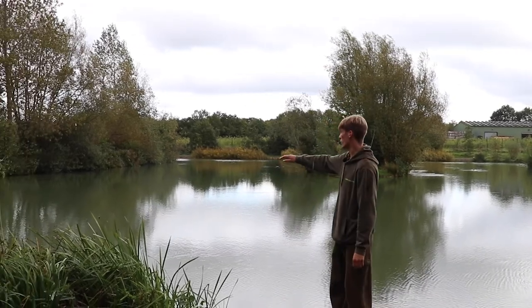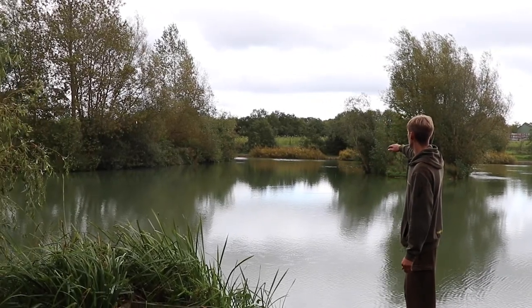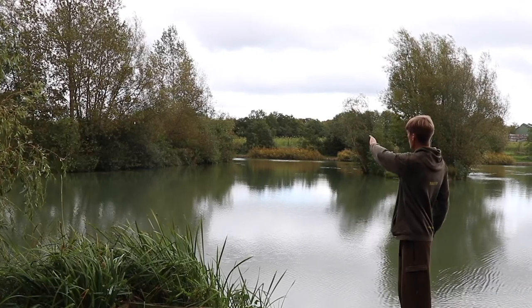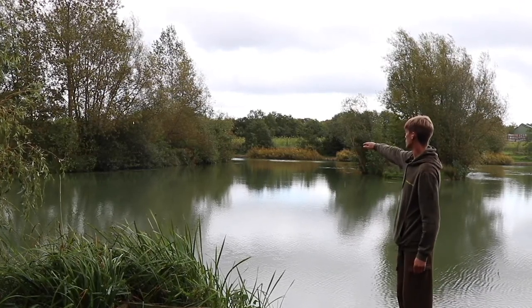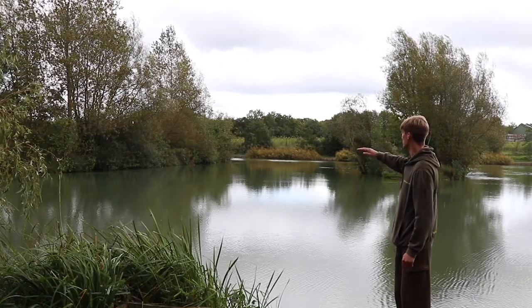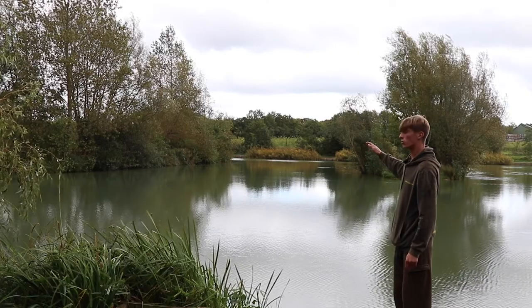Moving towards Peg Five's water you get a nice channel through the middle which is around six or seven foot in depth, and then further along you have the nice undercut island which is about four to five foot in depth with many snags that the fish can sit in and you can fish up to safely.